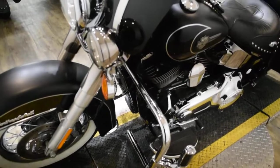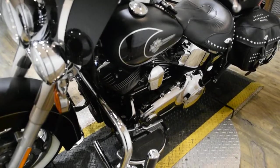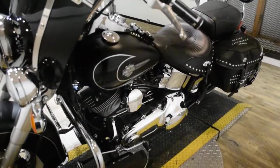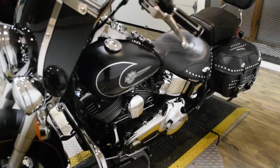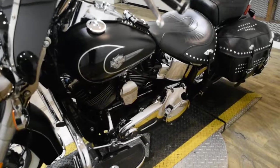The bike has been serviced and safety inspected and is ready for the road. It has 6,914 miles on it. It does also have the windshield, a light bar kit, speakers, highway bars with pegs, and the passenger backrest.